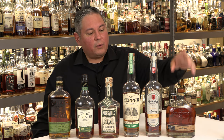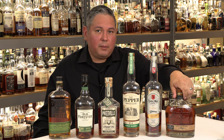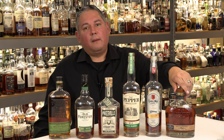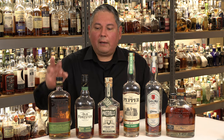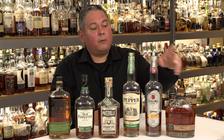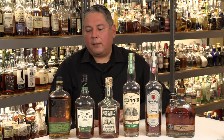Then to finish up, we have Redemption Rye — a 10-year-old rye at 116.2 proof from Redemption, also MGP at 95.5% rye. So really we have MGP, MGP, MGP with a little Iron Root, and MGP. We're going to go ahead and taste them and nose them and see what we think.